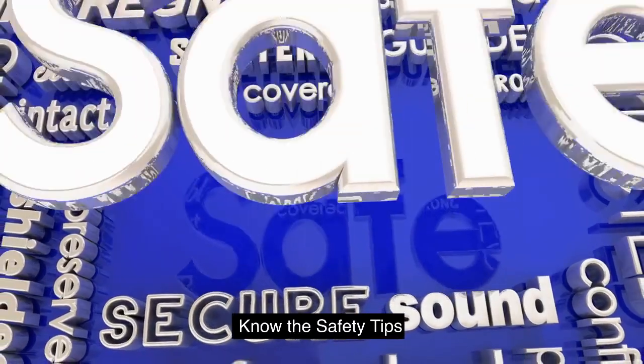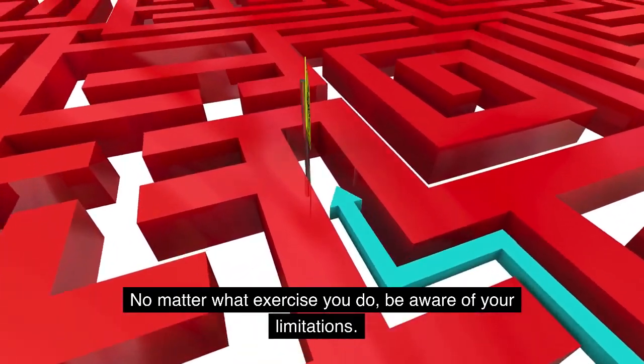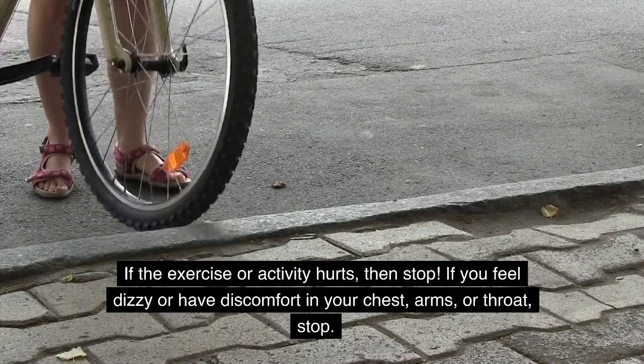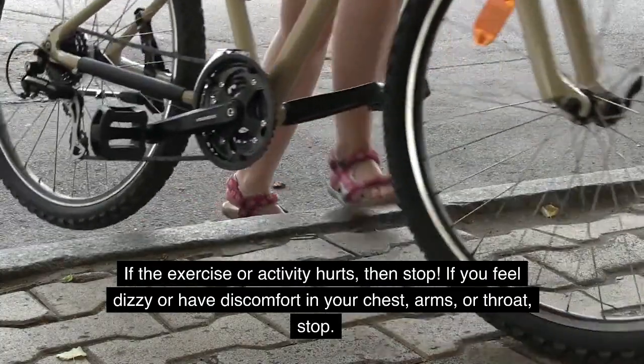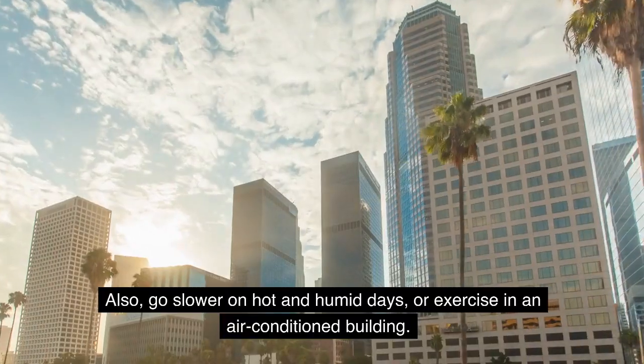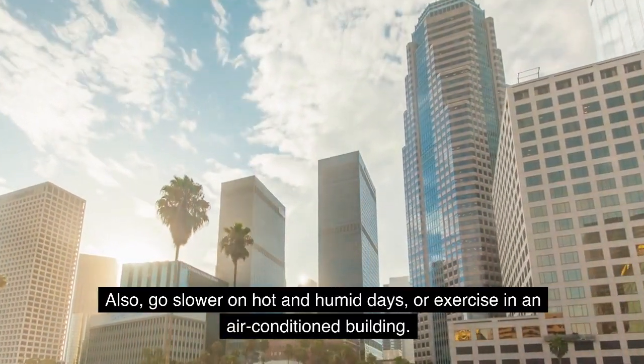Know the safety tips. No matter what exercise you do, be aware of your limitations. If the exercise or activity hurts, then stop. If you feel dizzy or have discomfort in your chest, arms, or throat, stop. Also, go slower on hot and humid days, or exercise in an air-conditioned building.